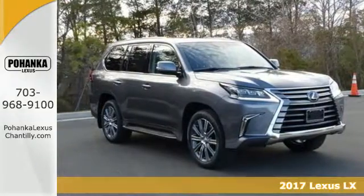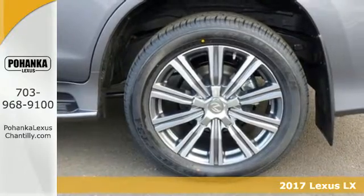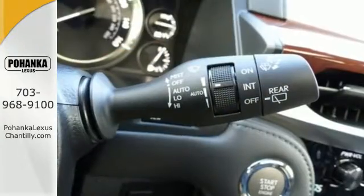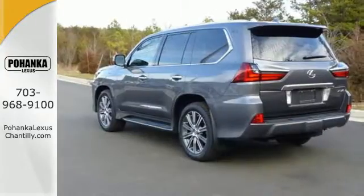It's a 2017 Lexus LX570. Your haven on wheels opens up with a warm greeting of ambient lighting, offering impressive cargo space and third row seating to carry up to 8 passengers in ultimate comfort.